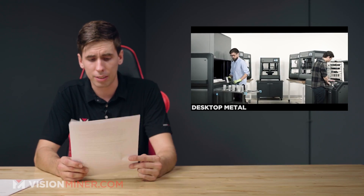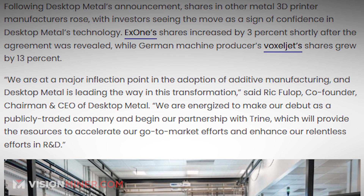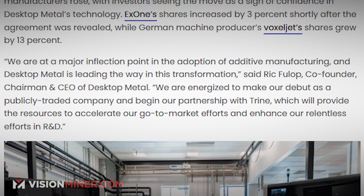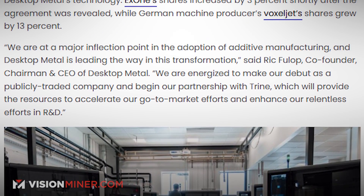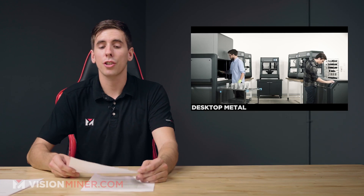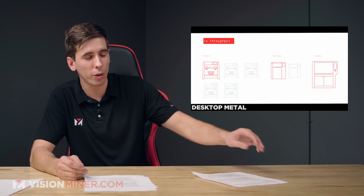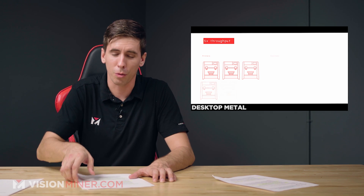Rick Fullop, the co-founder, chairman, and CEO of Desktop Metal — a cool guy we've actually met before — had something to say about this: 'We are at a major inflection point in the adoption of additive manufacturing, and Desktop Metal is leading the way in this transformation. We are energized to make our debut as a publicly traded company and begin our partnership with Trine, which will provide the resources to accelerate our go-to-market efforts and enhance our relentless efforts in R&D.' They are one of the first metal manufacturing companies with a desktop-style system, and they've certainly done some heavy R&D. Great to see them going public and playing with the big boys.